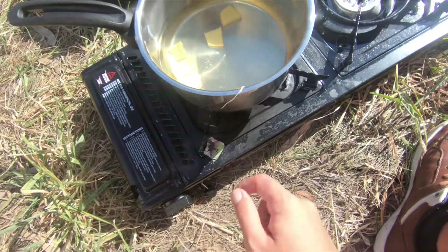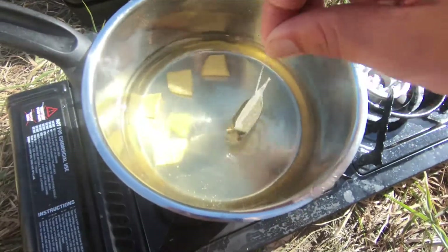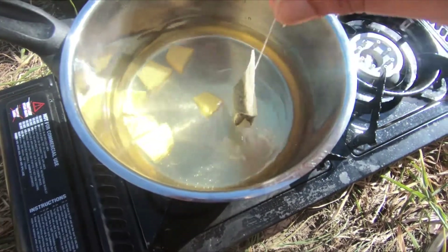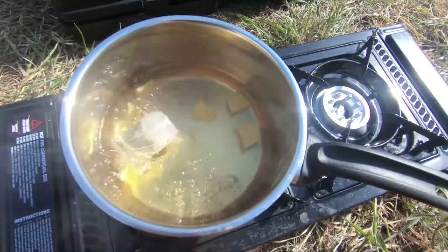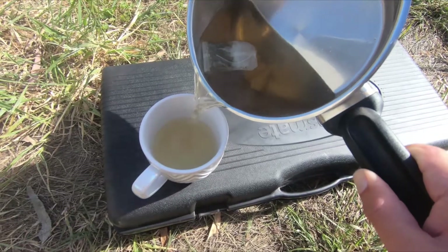Oh shit, I just burned off the tea thing. I think this tea is old — it should be releasing something but nothing happens when I drop it like that. Here we go, it's boiling right now. Take this off. Whoa, looks good.